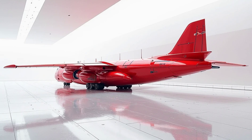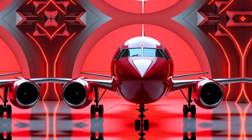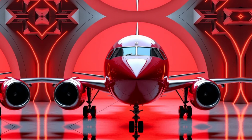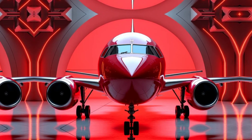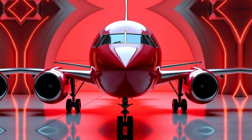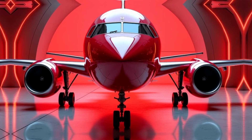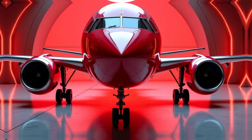The An-32's design philosophy focuses on reliability and simplicity. Unlike many modern aircraft that rely heavily on complex electronics, the An-32 features a mechanical and hydraulic control system that is easier to maintain. This makes it particularly valuable in regions with limited access to advanced maintenance facilities. Many operators appreciate its straightforward design, which allows for quick repairs and extended operational life.